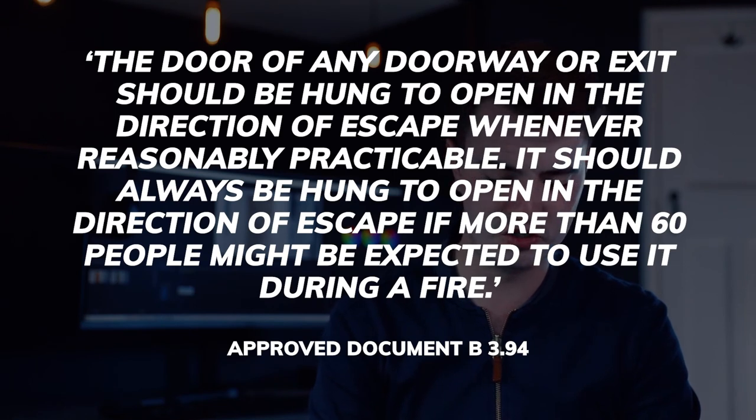You may wonder why we don't use reverse swing doors everywhere, and the answer is found in Approved Document B section 3.94: the door of any doorway or exit should be hung to open in the direction of escape wherever reasonably practicable, and should always be hung to open in the direction of escape if more than 60 people might be expected to use it during a fire. However, as we've just read, if there are fewer than 60 people likely to use that door — which is usually the case — then a reverse swing door can be used.